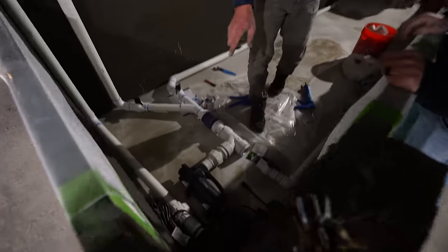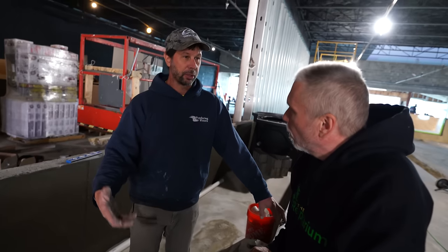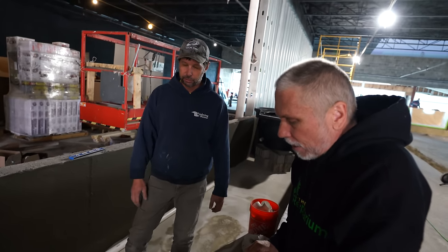And then we have our unions that I put in there as well, so if you ever have to replace a pump, everything's easy to get back on.